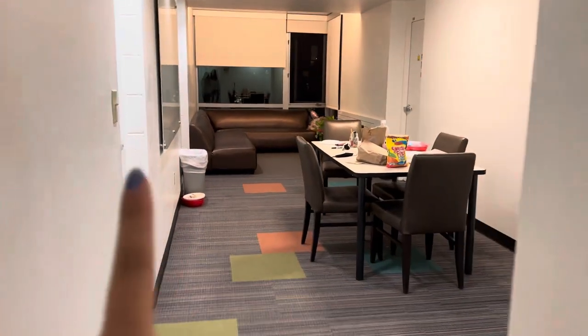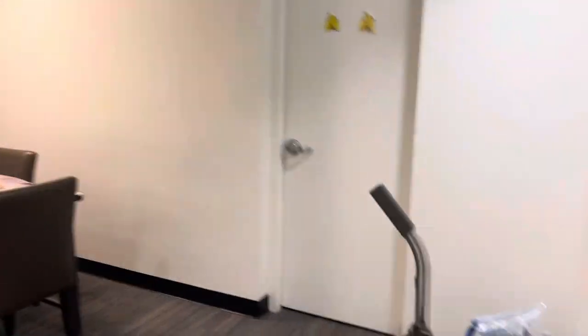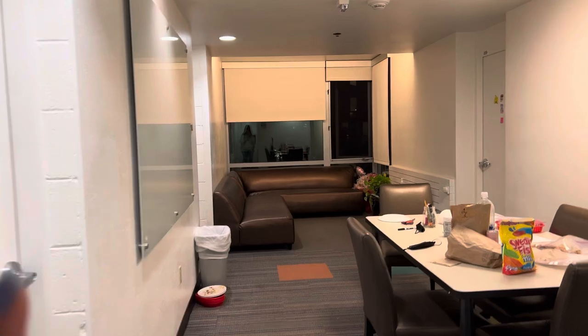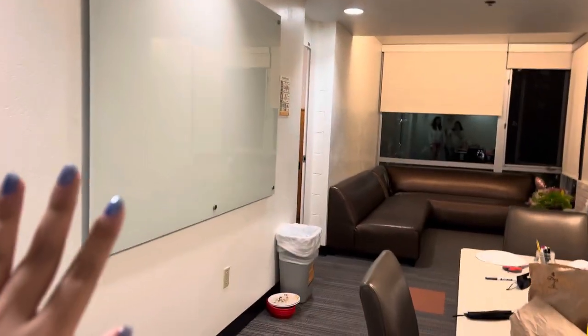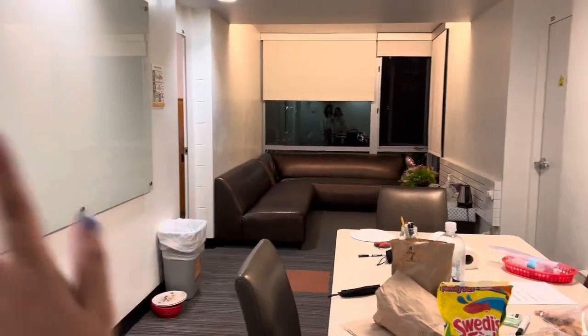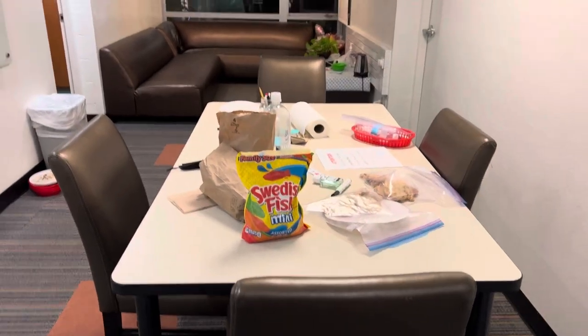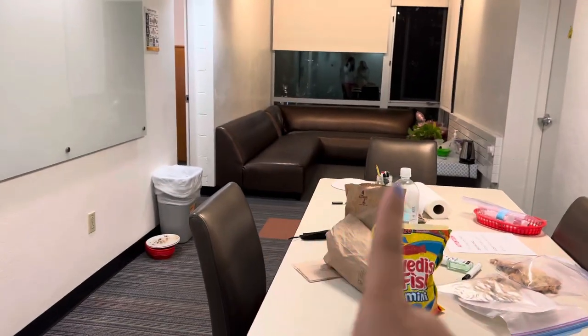So when you walk in there are five rooms — one, two, three, four, and then the first one when we first walked in. We have a whiteboard right here, and then you have a standard table and a really comfortable couch.